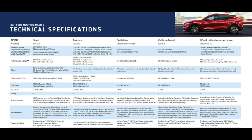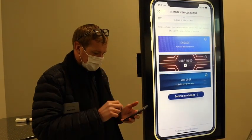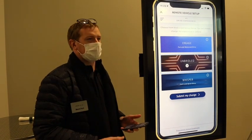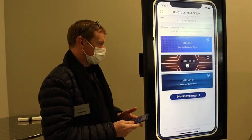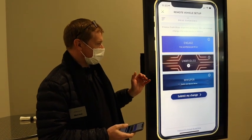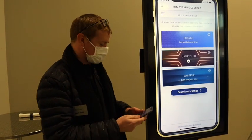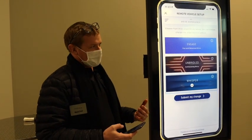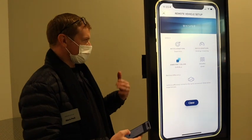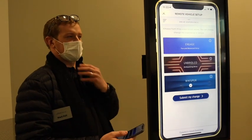Customers can choose their drive mode and have it preset when they take delivery of their vehicle. I personally enjoy unbridled — I love the graphics and the sound. With one pedal, the car really responds and it's a lot of fun to drive. But I've got a pregnant wife at home and she doesn't appreciate taking off from stoplights aggressively, so I'm going to put it on whisper — still responsive but a less aggressive acceleration and deceleration profile.